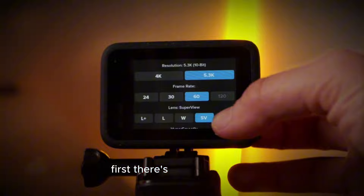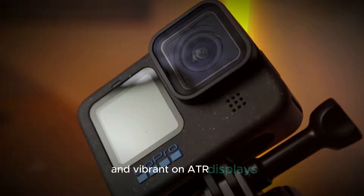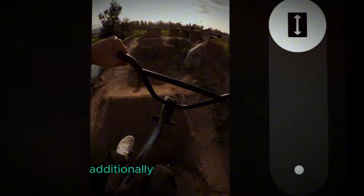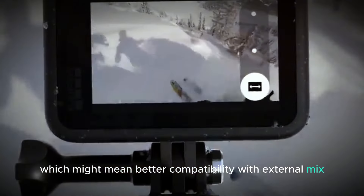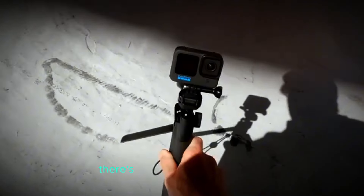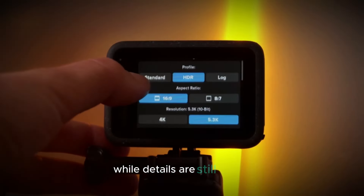Now let's talk about the exciting new accessories coming with the Hero 13 Black. GoPro is introducing some fantastic lens mod options. First, there's a macro lens that offers 4X zoom, perfect for capturing close-up details with stunning clarity. Then there's an ultra-wide lens with a 177-degree field of view, great for expansive landscape shots or action-packed scenes. There's also chatter about an anamorphic lens option — for those who love cinematic videos, this lens will let you shoot in dramatic aspect ratios like 2.40:1, adding cool halo and flare effects to your footage.